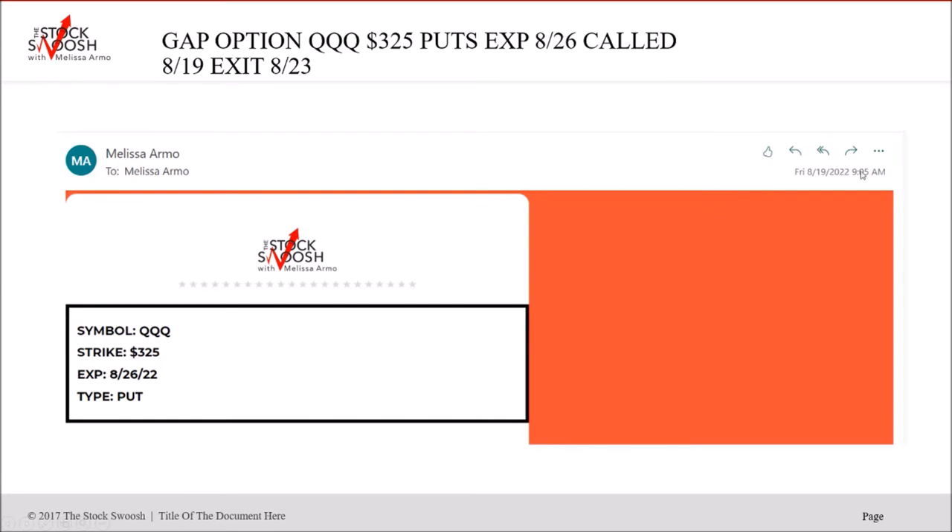Then QQQ 325 puts, called on Friday the 19th in the pre-market — you don't take options trades in the pre-market, you get organized then for position sizing and targets. Wait till 9:30. Everything I do is based on technical analysis; you can watch the chart and the targets in the letter, or if you're busy at work just put a sell order out — if you paid $1, put a sell at $1.50 or $2 as a day order. If it fills, you're out; if not, you're still in.